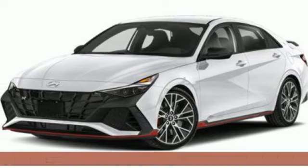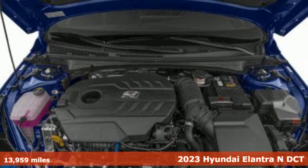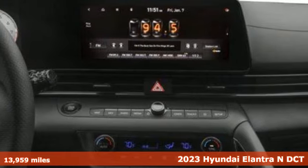It's a 2023 Hyundai Elantra N. From its looks to its acceleration, the Elantra N is all about instant gratification.